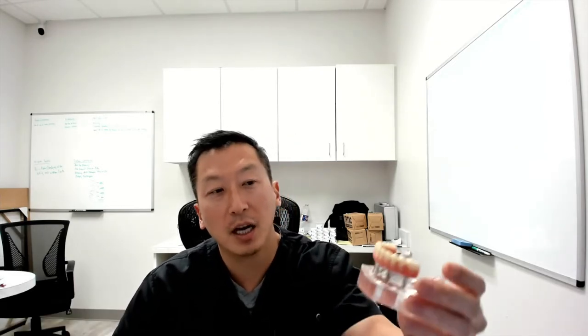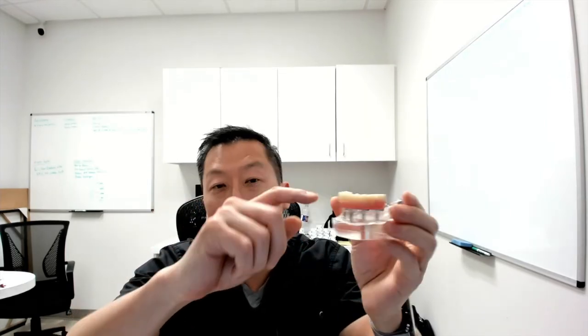Hey everybody, this is Dr. Daniel Choi here at North Texas Dental Surgery Wisdom Teeth and Denture Implant Center. I want to talk about all-on-four prosthetic options. When we talk about prosthetic options, I'm talking about the teeth and what they're made out of, because there are different types of materials that can have a significant impact on the cost, longevity, and problems of your prosthesis.